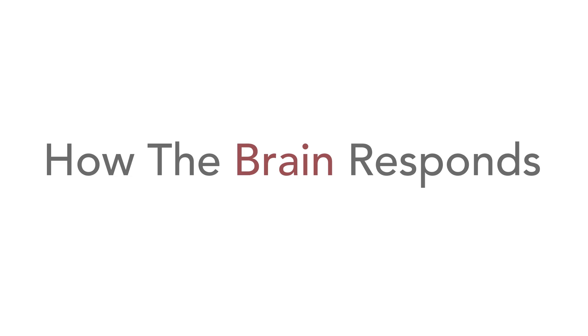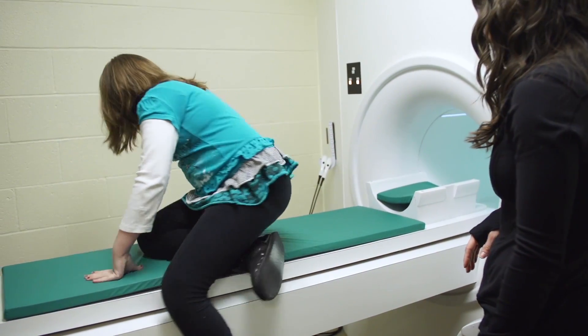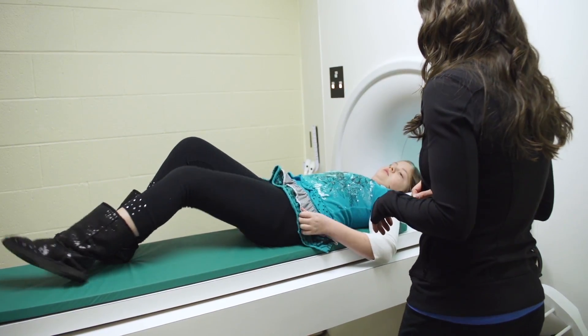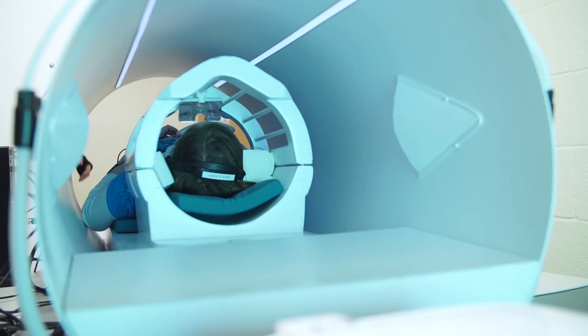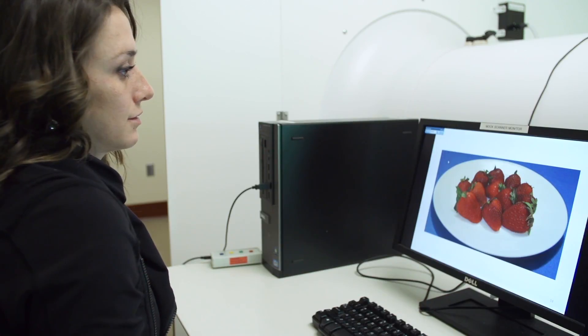Since the brain controls what we do, it's an important part of changing behavior. We want you to be comfortable while you're inside the scanner. This is the first study of its kind to look at food portion size and energy density in children. We found that distinct areas of the brain respond to food portion size compared to the food calorie density. When children were viewing foods based on high energy density compared to low energy density, a brain region involved in reward was more responsive.